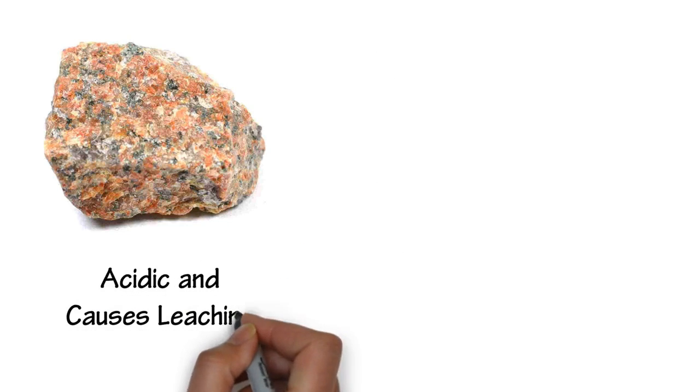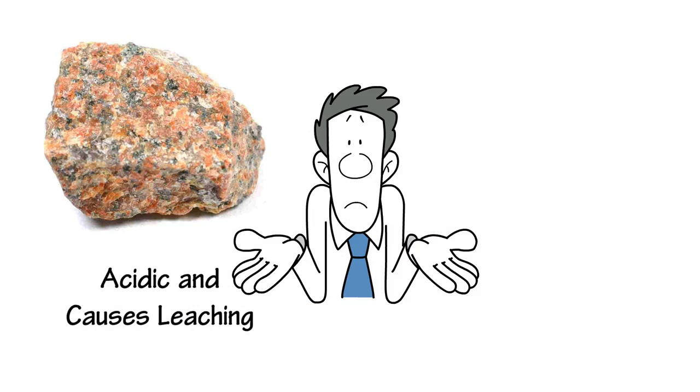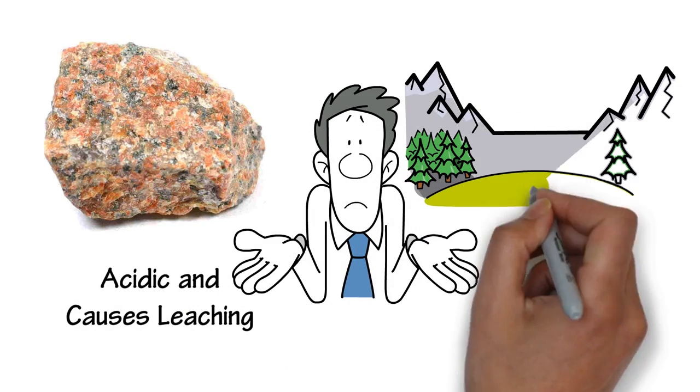Granite rock can be found in the Dublin Mountains, which is acidic and causes leaching. This is the only downside of farming in the GDA. However, this is only visible in the Highlands.